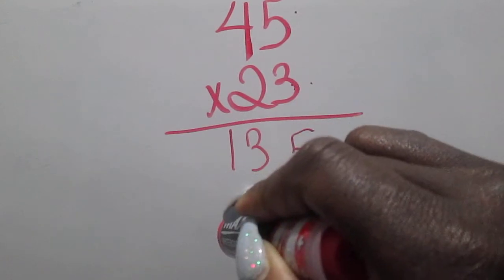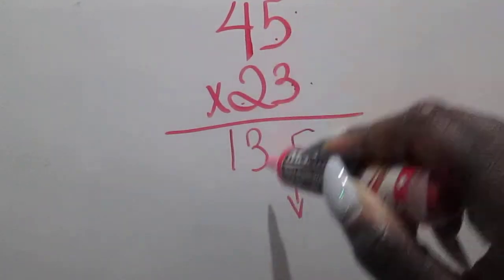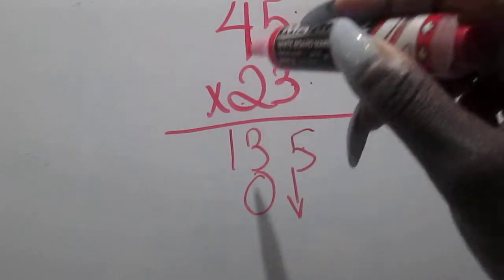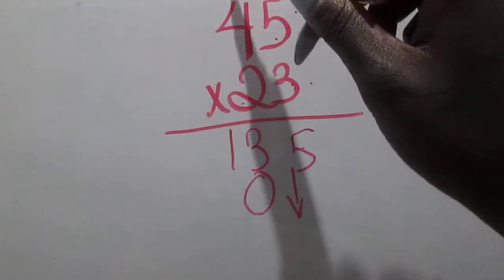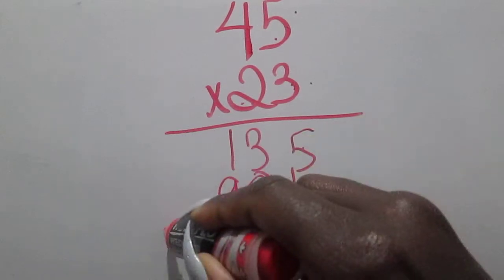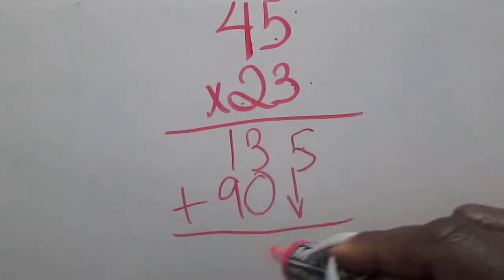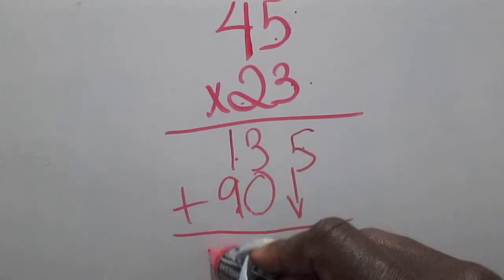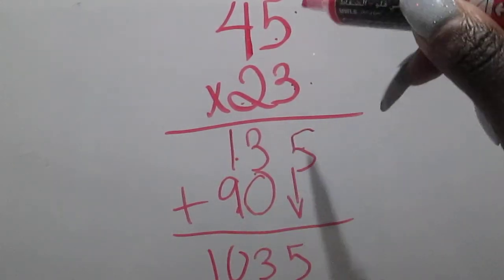You have to move over one space. Two times five is ten — again, I'm going to carry that one over. Then two times four is eight, plus one more is nine. My last step is to add them together, so now I have five, thirteen, and nine plus one is actually ten.